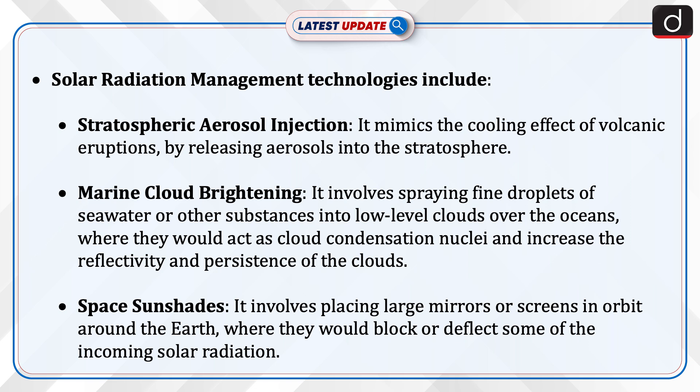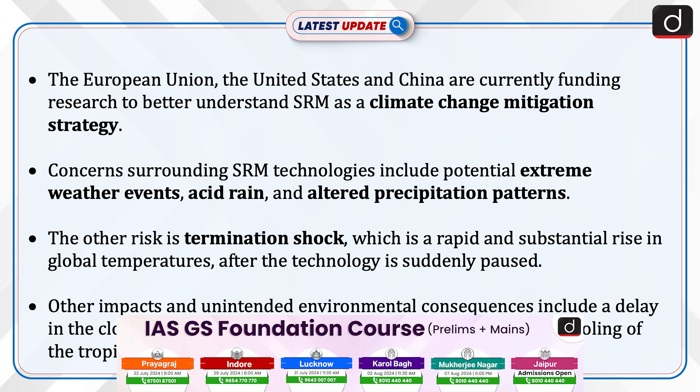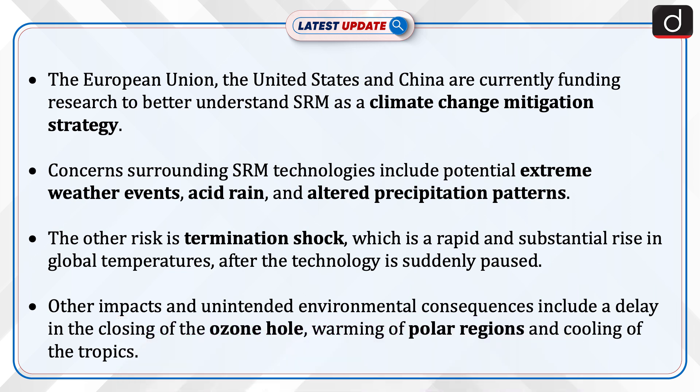3. Space sun shades, which involves placing large mirrors or screens in orbit around the Earth to block or deflect some of the incoming solar radiation. The European Union, the United States, and China are currently funding research to better understand SRM as a climate change mitigation strategy.